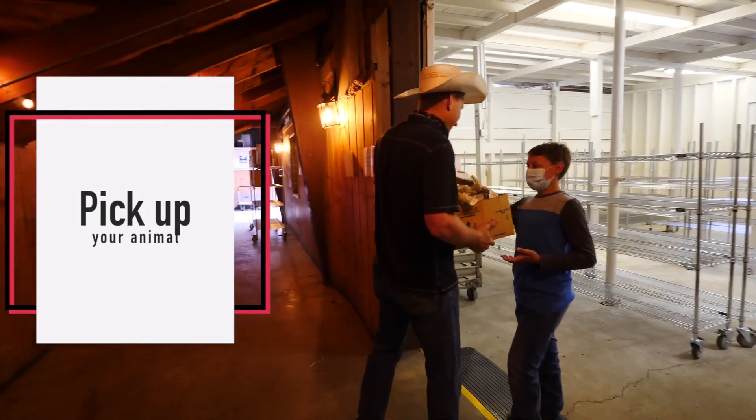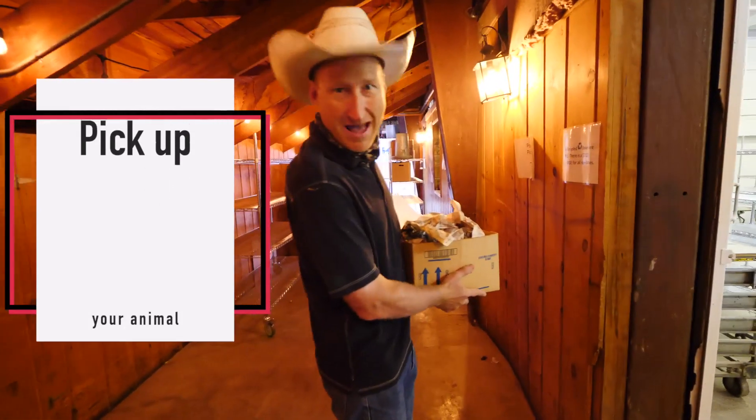Here you go sir, have a nice day. Thank you. I got my chicken.